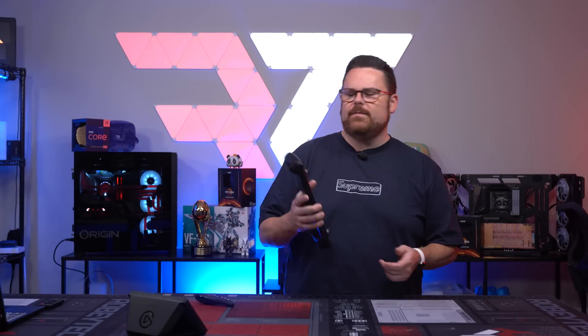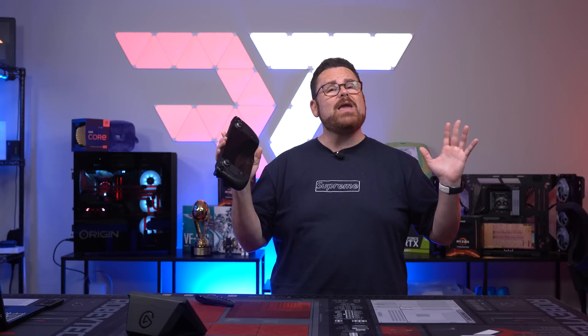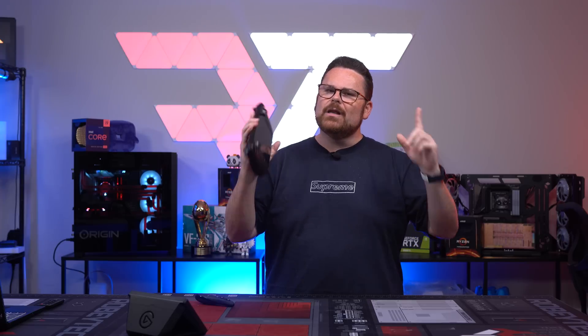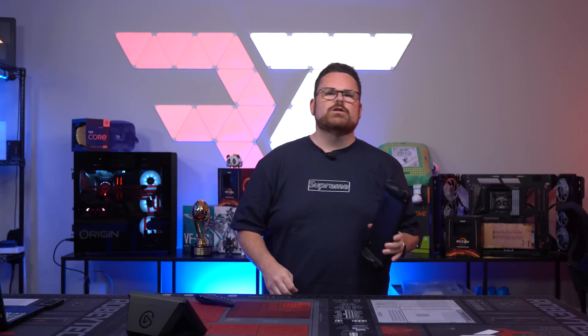You just got your brand new Steam Deck. You've already watched our Steam Deck 101, or maybe you didn't want to, but you might be asking: Roby, what do I do next? Well, you're in luck. Here are five quick things you can do to enhance your user experience with your Steam Deck, and we're going to talk about them right here, right now, on RobyTech.